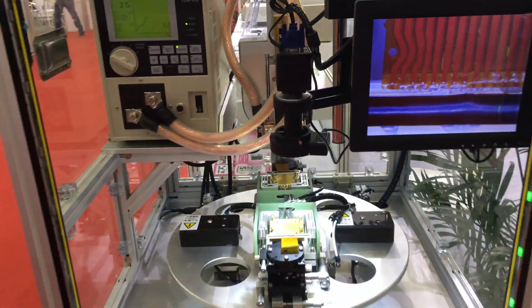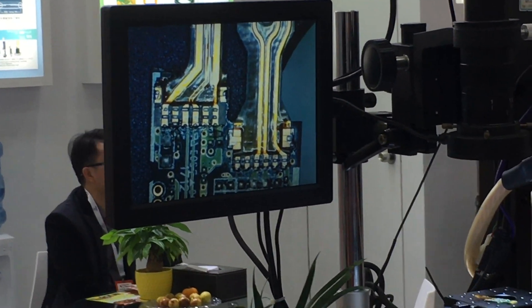Here we have some automatic tools for precision micro-soldering for the flex of the touchscreens and AMOLED screens.